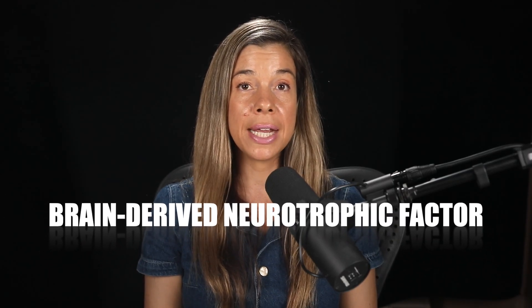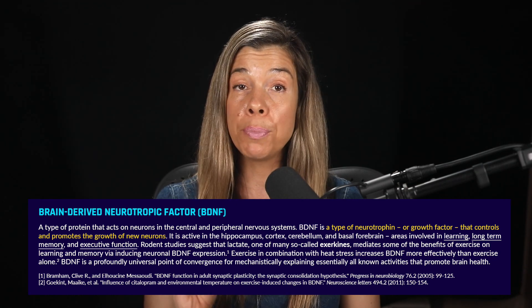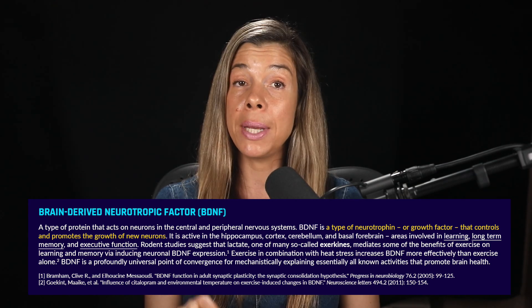Brain-derived neurotrophic factor, or BDNF, is not just a key player in enhancing brain neuroplasticity and promoting neurogenesis — it's also a central figure in the scientific narrative on brain health. Extensive research reveals a consistent pattern: almost every lifestyle factor we can modify to boost brain function is connected, through various mechanisms, to heightened levels of BDNF.